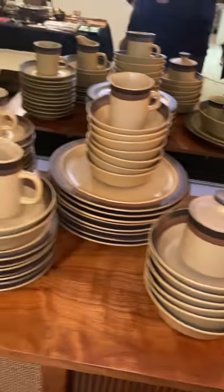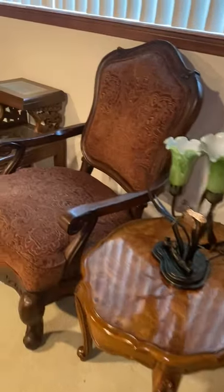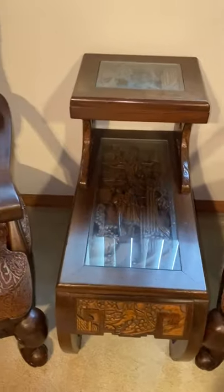Then we have some mid-century dishes. We have a nice pool table with all the accessories — everything is in good condition. There's a really nice set of chairs and a nice carved table.